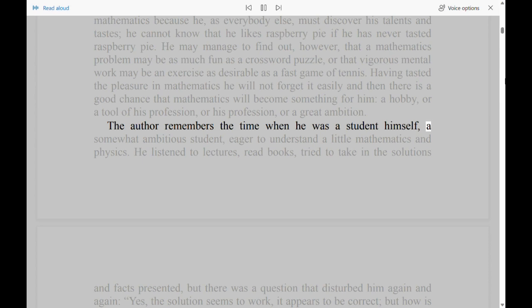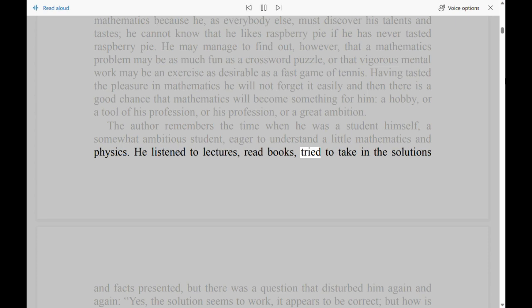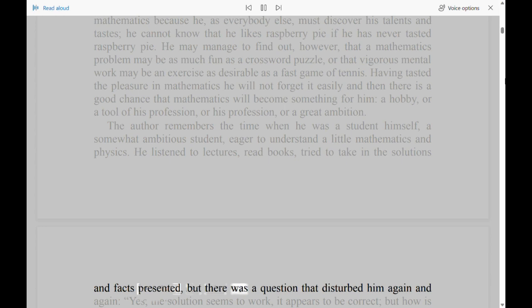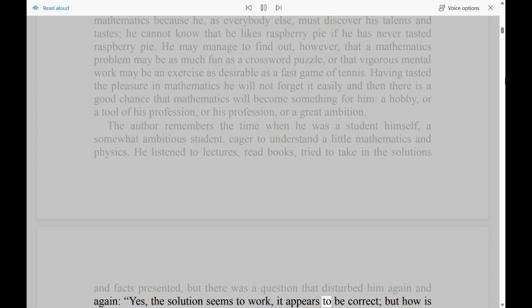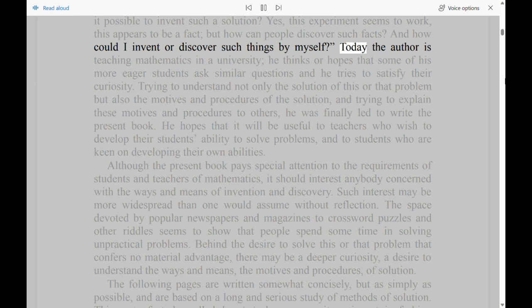The author remembers the time when he was a student himself, a somewhat ambitious student, eager to understand a little mathematics and physics. He listened to lectures, read books, tried to take in the solutions and facts presented, but there was a question that disturbed him again and again: Yes, the solution seems to work, it appears to be correct, but how is it possible to invent such a solution? This experiment seems to work, this appears to be a fact, but how can people discover such facts? And how could I invent or discover such things by myself?